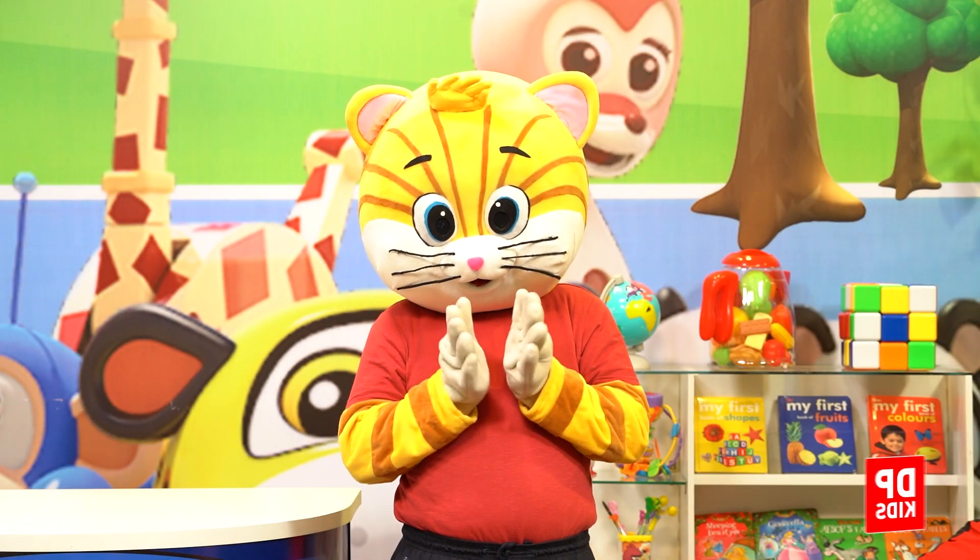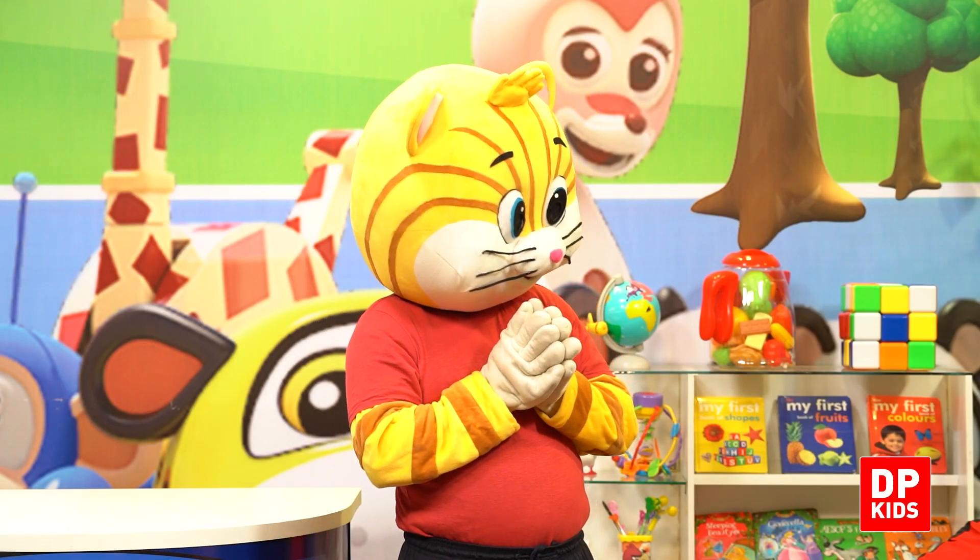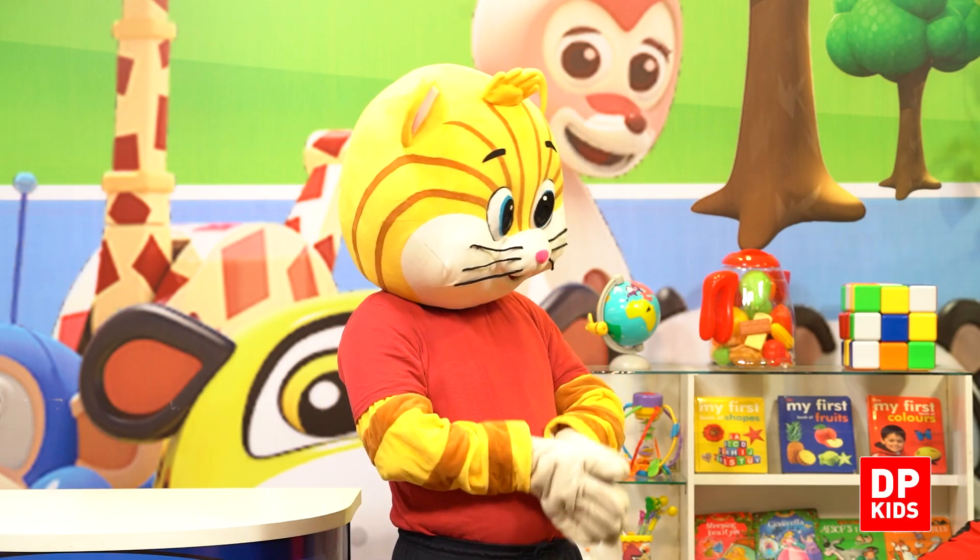Do you like toys? Why not? Look at how Kitty reacts when it comes to toys. Do you like toys? There are a lot of toys.